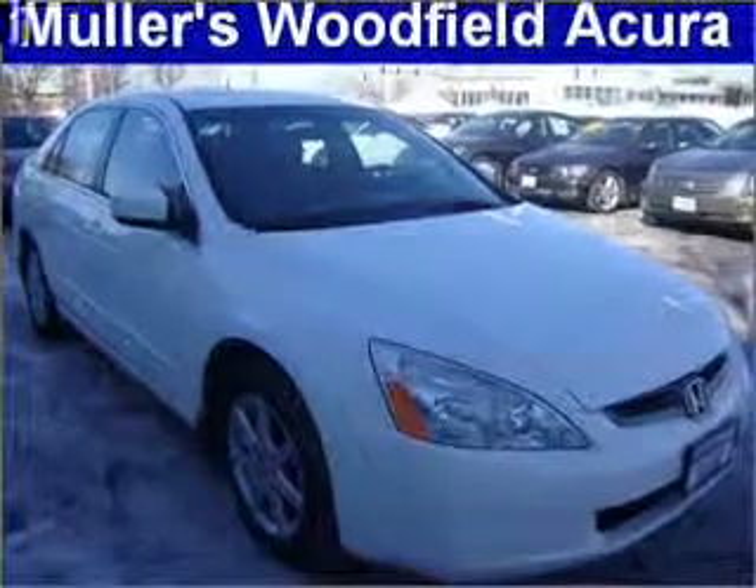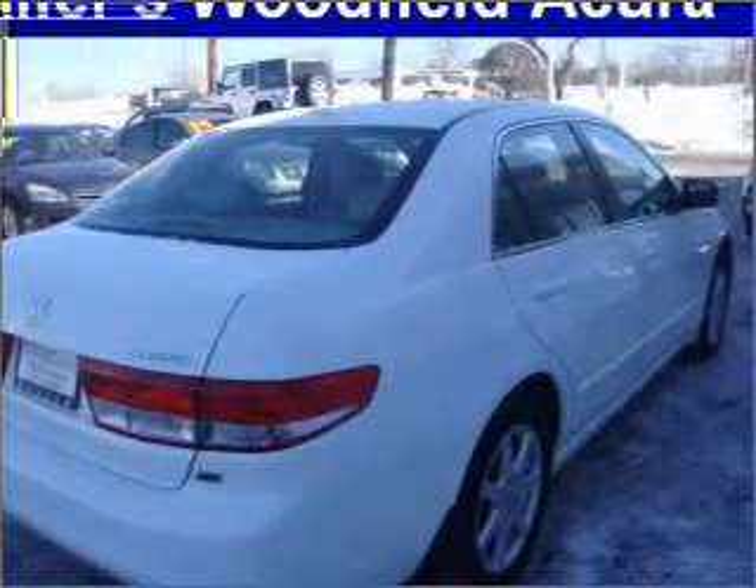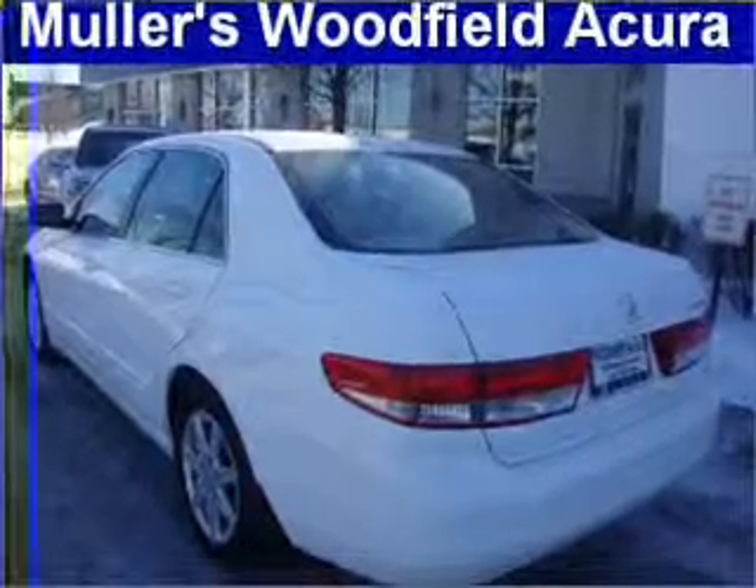Premium wheels lend a distinctive appearance. The anti-lock braking system will keep you safe on the road. Heated seats make cold weather driving more endurable. Let the outside in with a built-in sunroof.